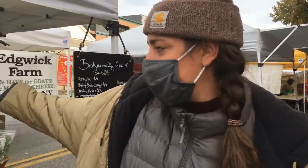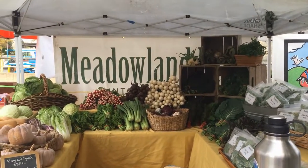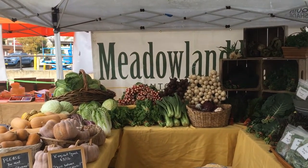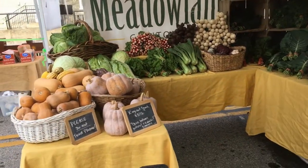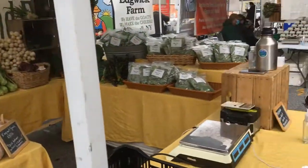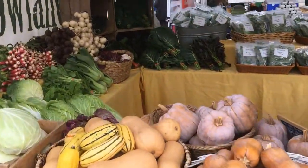Hi, my name is Mary-Kate and I'm the owner and farmer at Meadowland Farm. This is my stand at the Beacon Farmers Market. Right now it's cold season so we have a lot of storable vegetables and a lot of nice leafy greens. Things like cabbage and squash we'll keep all through the winter and sell at the market inside through to the spring.